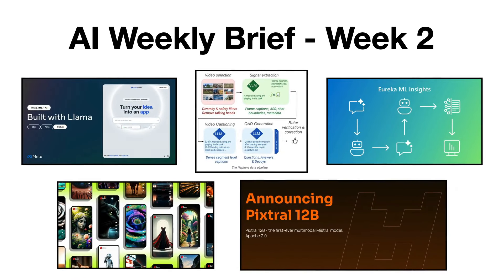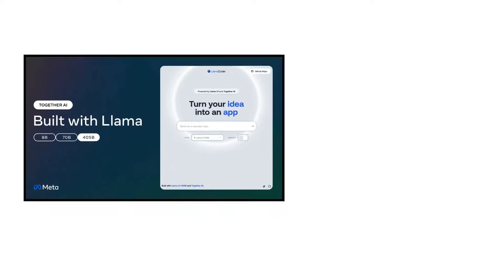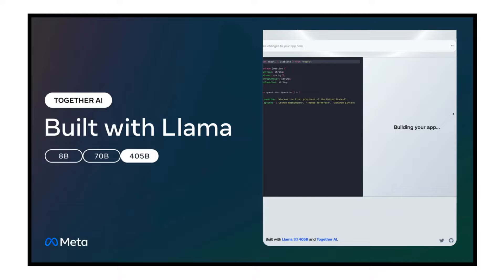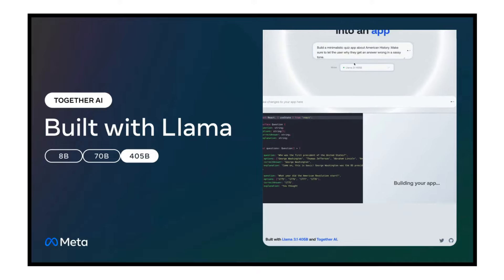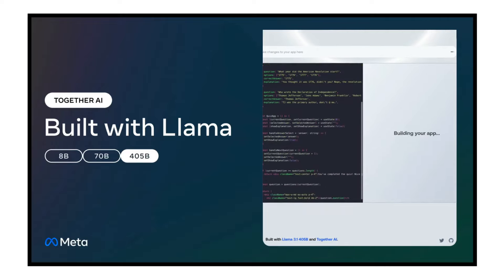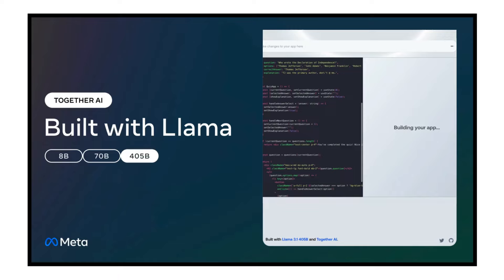Hey everyone, and welcome back to the second part of the AI Weekly Brief. Let's start by discussing the launch of the Llama Coder app by Together AI, an open-source web application that enables developers to create complete applications from straightforward prompts using the Llama 3.1 405 billion parameter model.